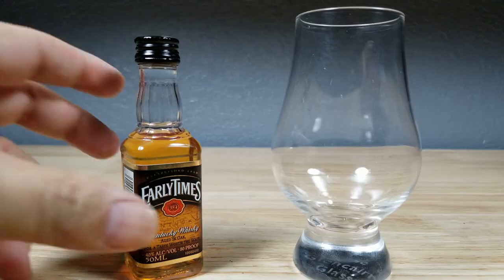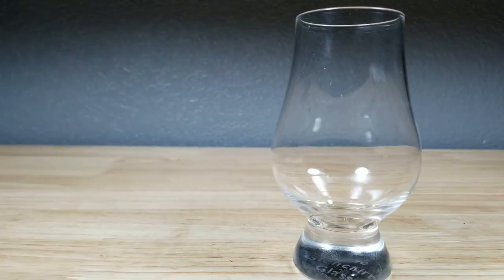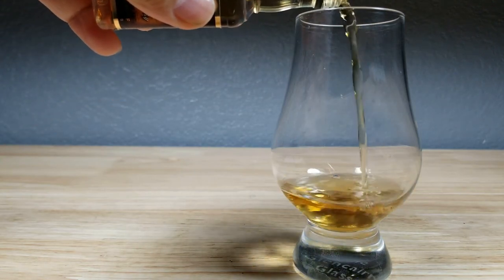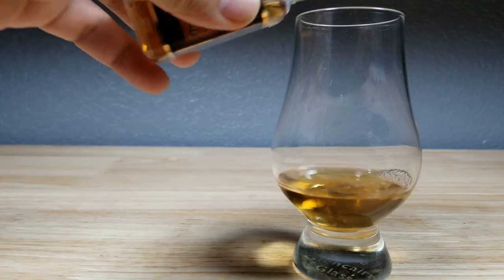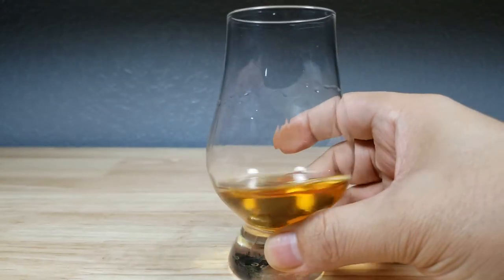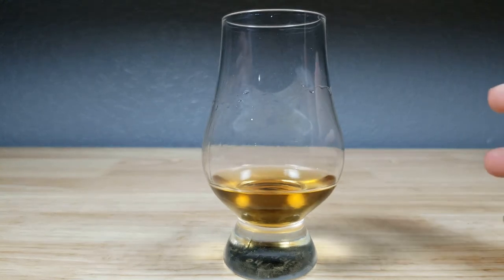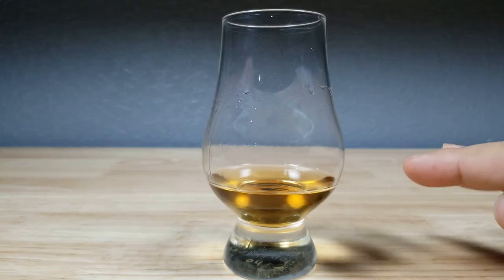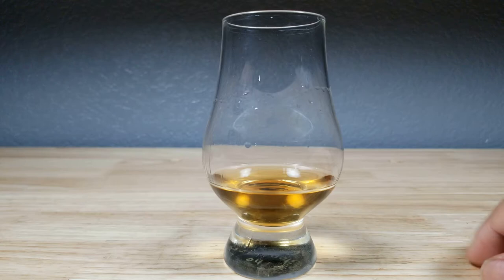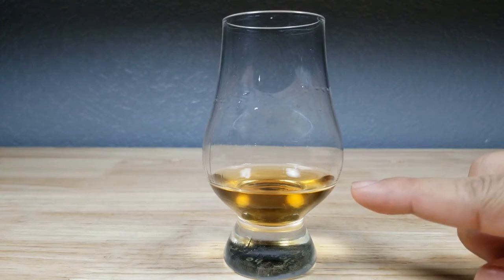Let's get this into the glass. The appearance here — you can just tell that it was aged in a used oak barrel. It's not very brown. It looks very thin and very watery, maybe more on the yellowish side, like honey, maybe an amber if you give it a little bit of brown.